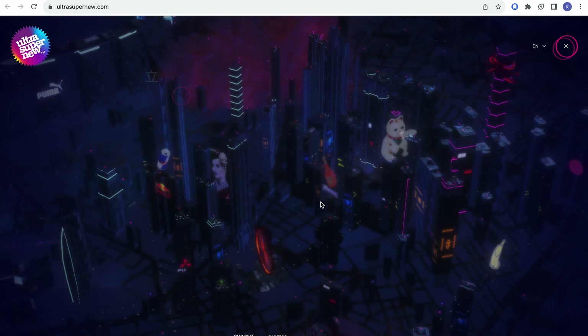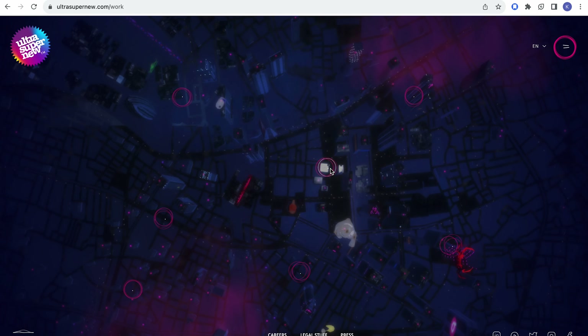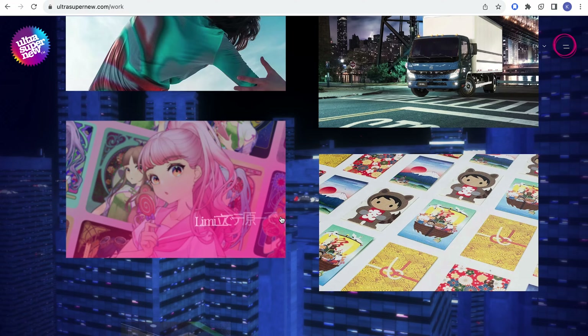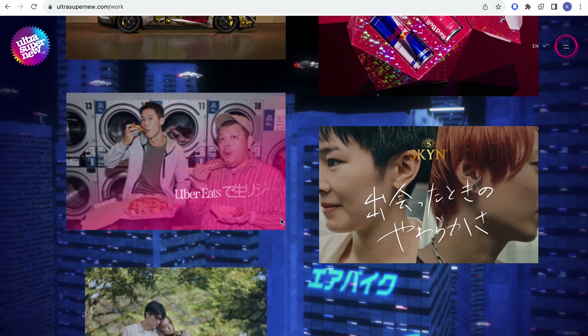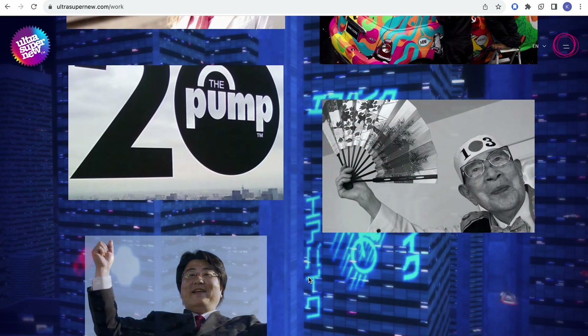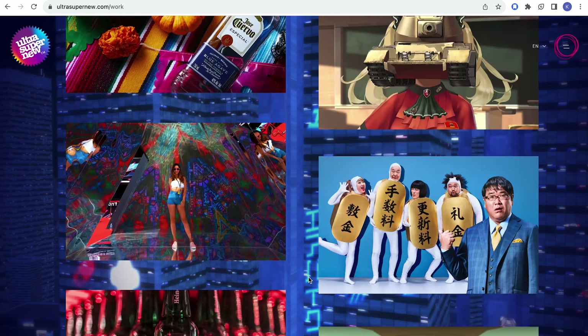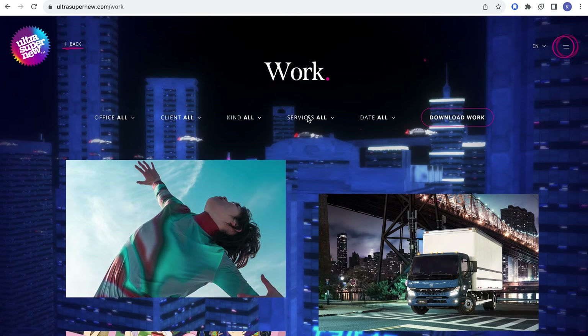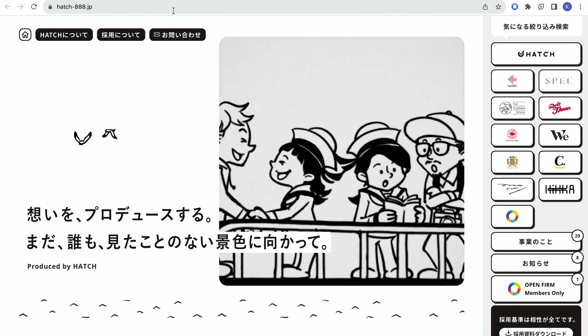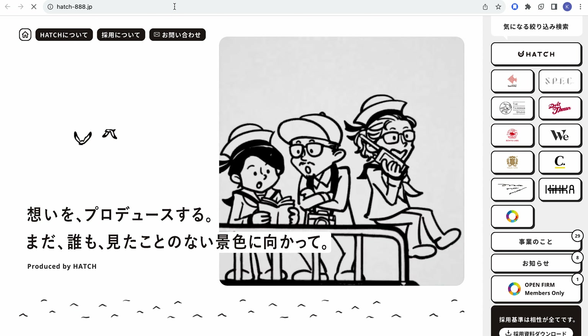The first website I want to show you is Ultra Super New. I'm a sucker for a story, I'm a sucker for anything that has a really beautiful visual story. You can just exit the city and look at it from afar. I love the colors, I love how it moves — everything has animation, and I just love the story behind it. You can dive into their city.